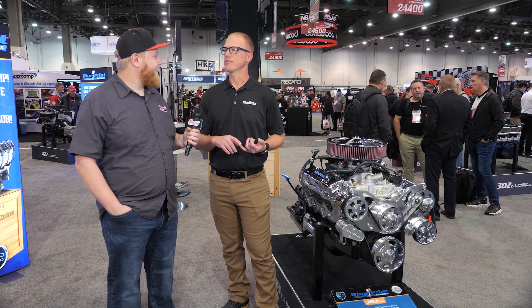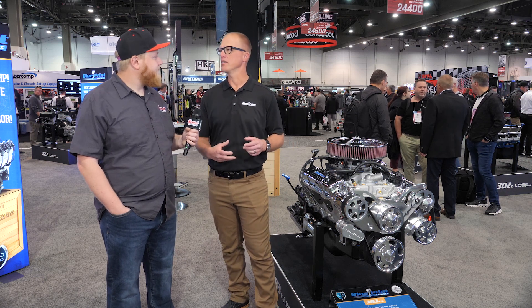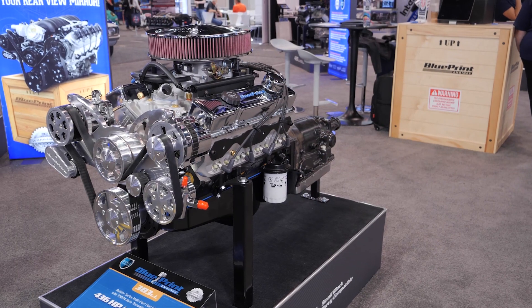So what this is going to be is the traditional small block GM-style 383. Everyone knows you take a 350, bore and stroke it, you get yourself a 383. For years they've all been carbureted — we've got a lot of throttle body fuel injection options — but now we're giving you the most modernized fuel injection option you can get.